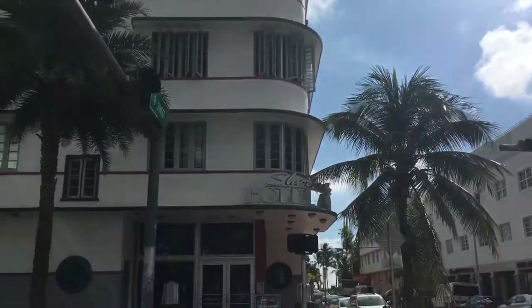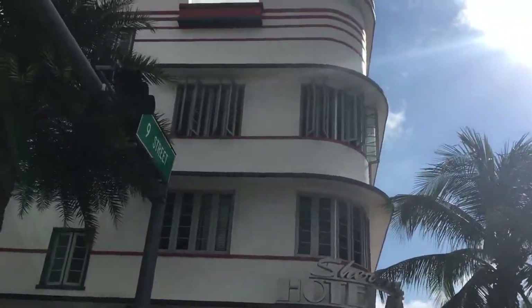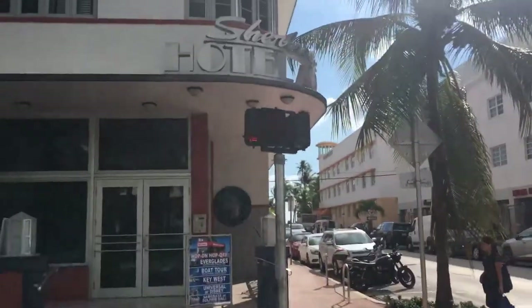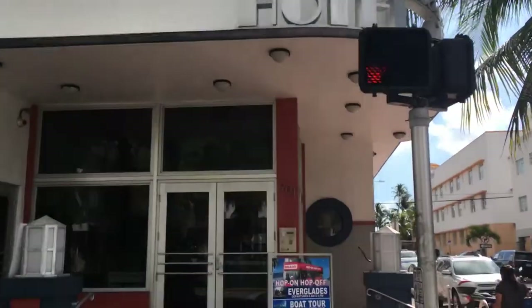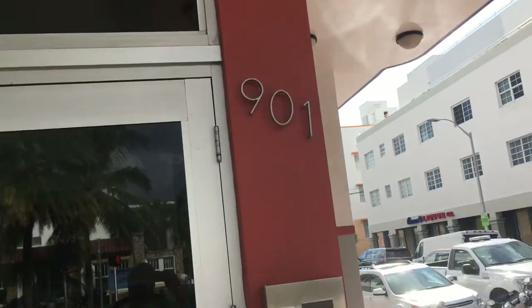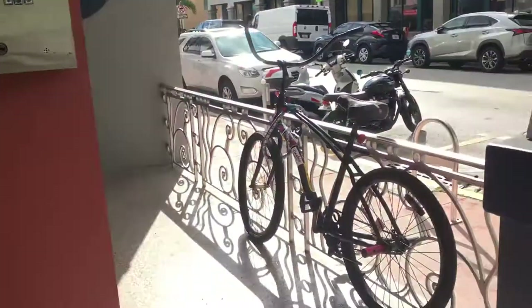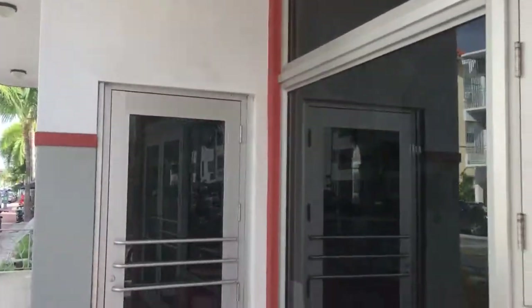This is the Sherbrooke Hotel, Miami Beach. I'm going to do a room review. This property is located at 901 Collins Avenue. They have a little porch out here, but no chairs. It's a very nice Art Deco building.